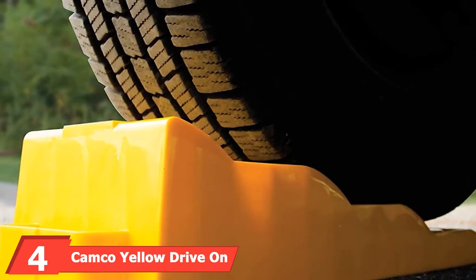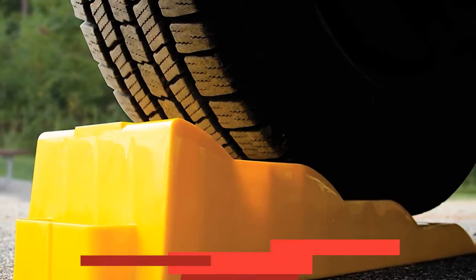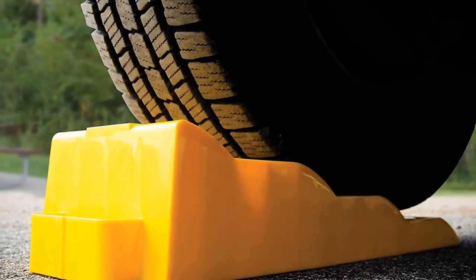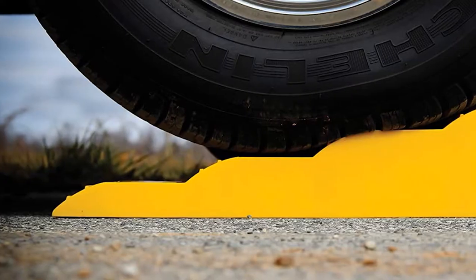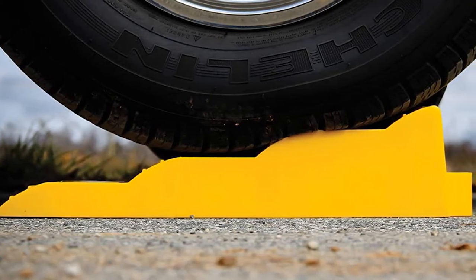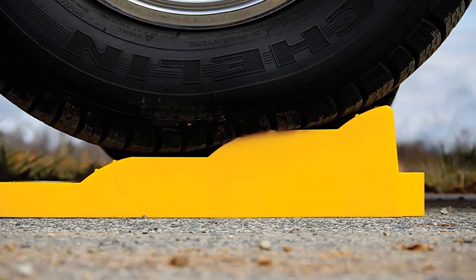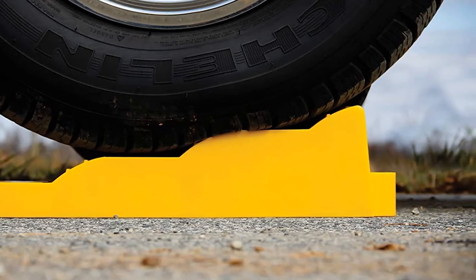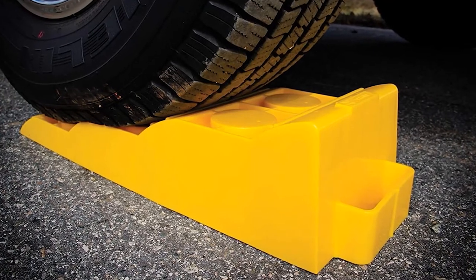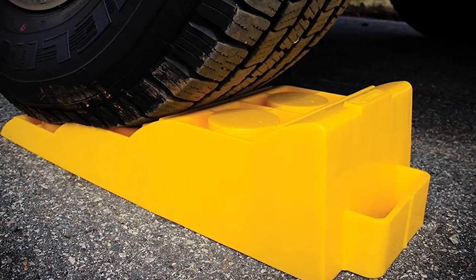The number four position is dominated by Camco Yellow Drive on Tri-Leveler. You'll never leave these yellow levelers behind when camping given their luminous, bright yellow construction. This leveling system is so useful and easy to use that we'd rather leave our kids behind. Able to withstand a capacity of 4,000 pounds, leveling your RV couldn't be simpler. What we love most is the built-in handle that makes transportation a breeze, plus the non-slip surface will make any RVer feel safe.